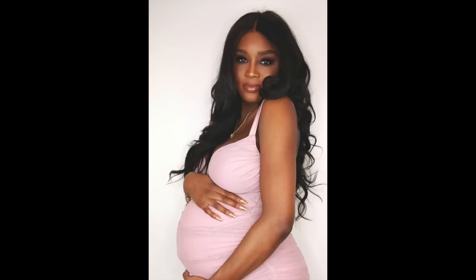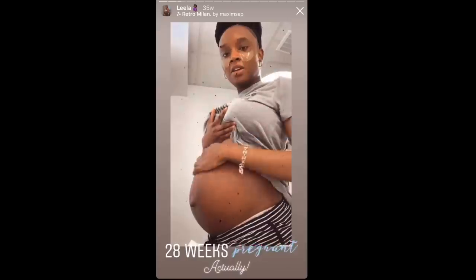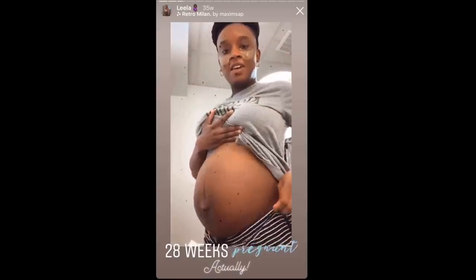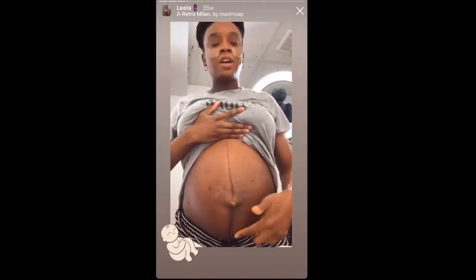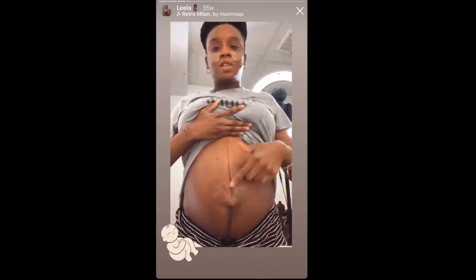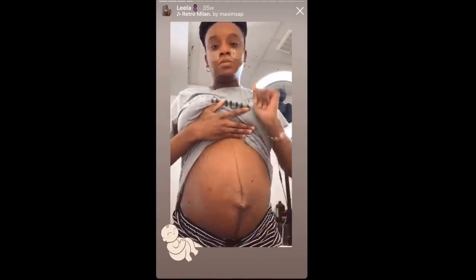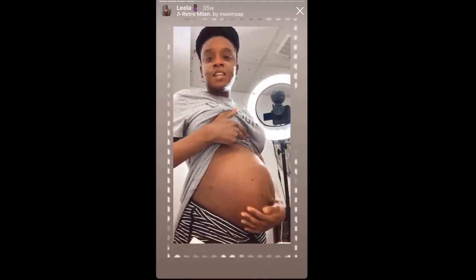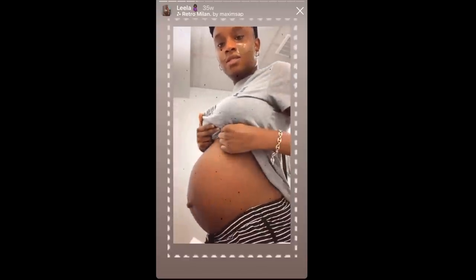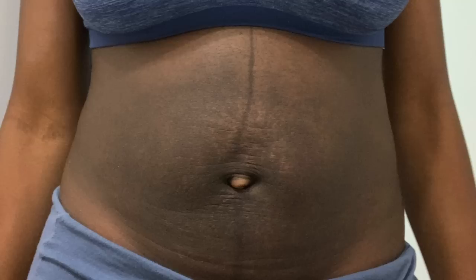Hey guys, so long story short, I was pregnant for almost 10 months and I was big. This is my second baby and my stomach was way bigger than it was with my first. I had a line down the middle of my stomach — I can't remember what it's called, you can remind me in the comments — but as you can see, it was super dark. I wasn't even 30 weeks and my stomach was huge. I had so much hyperpigmentation around my belly button, and as my stomach got bigger, it actually got darker. After I gave birth, my stomach looked like this. So this is why I decided to get a chemical peel.